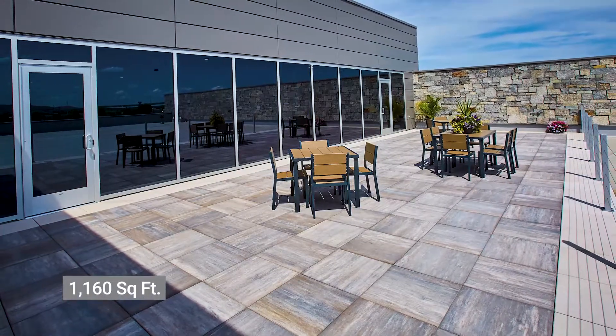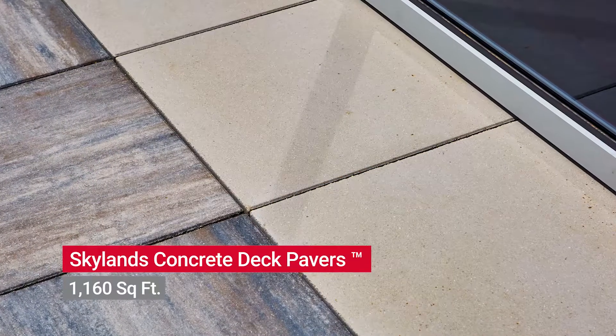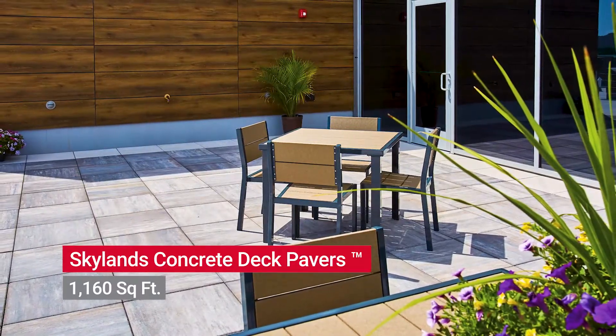More than 1,160 square feet of Skylands pavers were supplied by County Materials mid-winter to keep this project on schedule for spring completion.